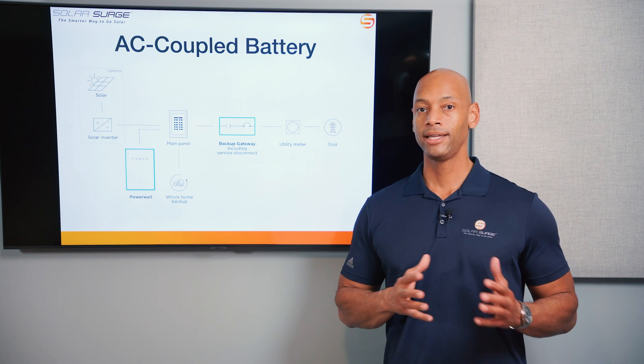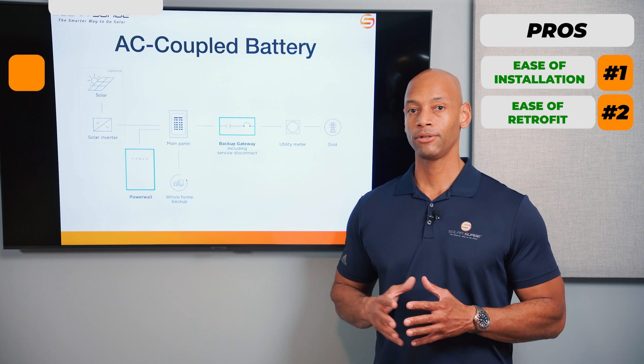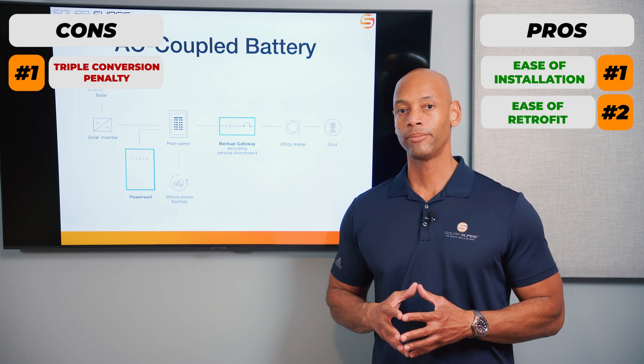So that's the trade-off. AC coupling offers ease of installation and ease of retrofit. The cost you pay is the triple conversion penalty, meaning that not all of the energy you harvest is actually going to be usable by the home.